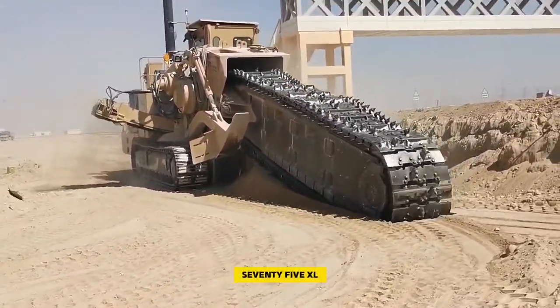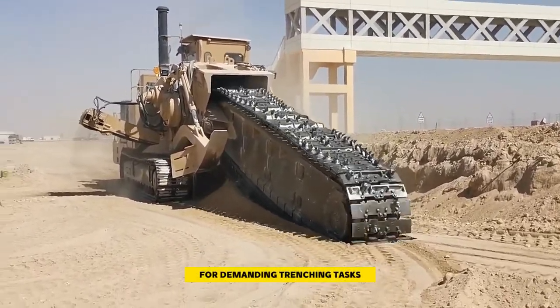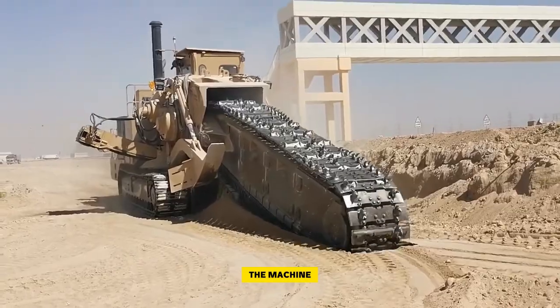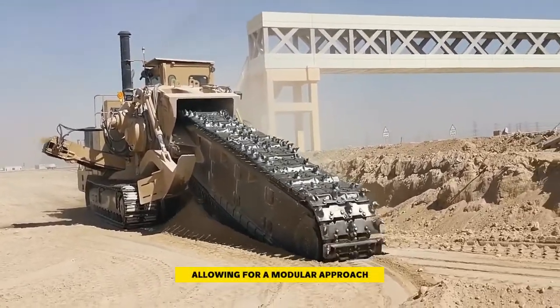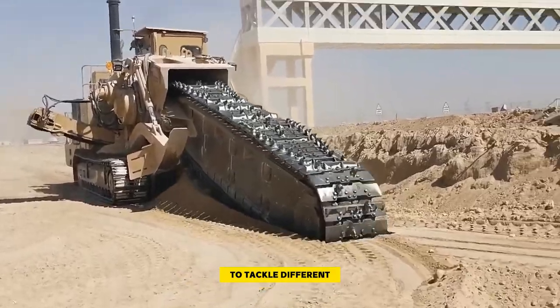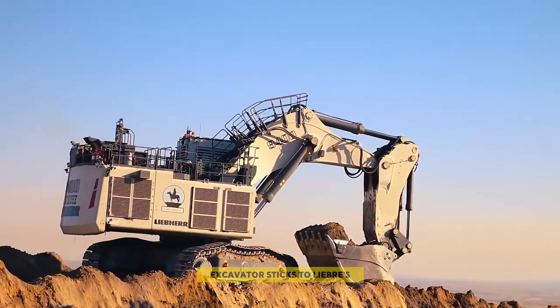The inclusion of Trench-Tronic 5.0 technology maximizes excavation efficiency, making the 1475 XLevo a reliable choice for demanding trenching tasks. Additionally, the machine offers the flexibility of chainsaw-to-rock hog swap, allowing for a modular approach to tackle different excavation challenges.